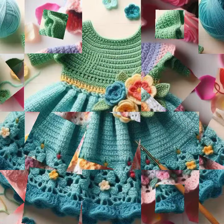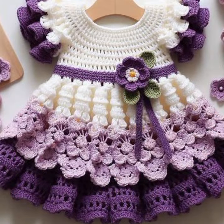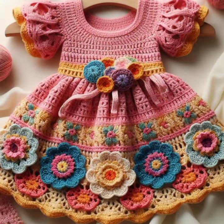Give your feedback in the comment section about my collection — how were the designs of these beautiful and trendy baby crochet frock designs? Latest fashion ideas for your sweet babies, you can see in this video.